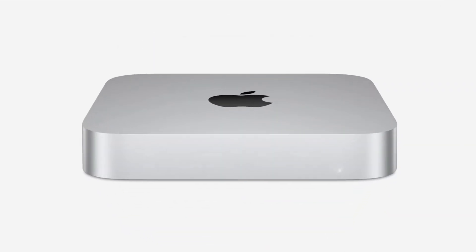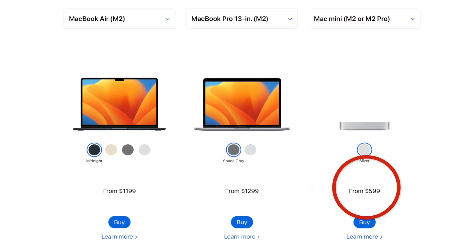Mac Mini is one of the best value-for-money Macs in my opinion. It is powerful enough for most content creators, photographers, developers, and even as an everyday computer, while also being the cheapest Mac.